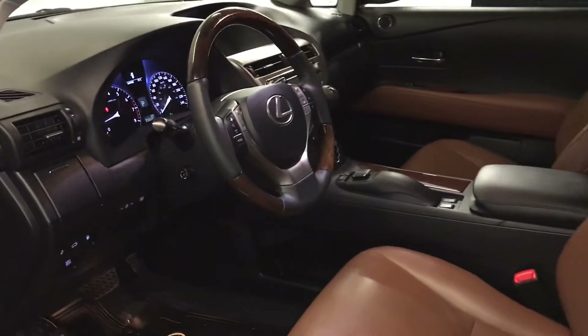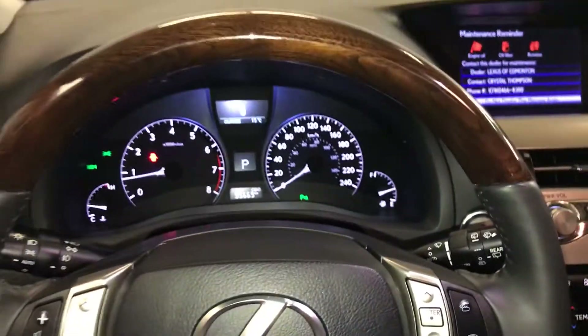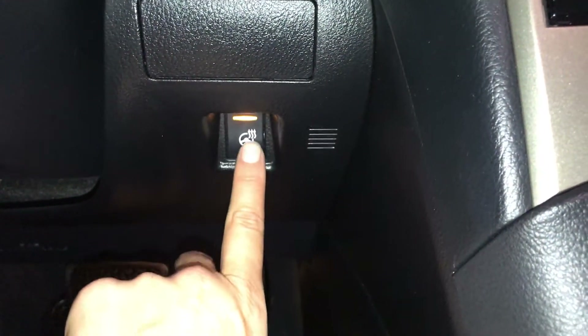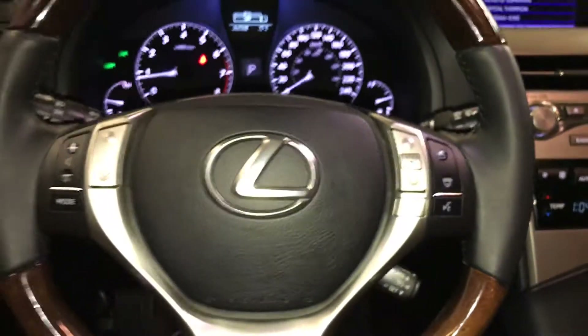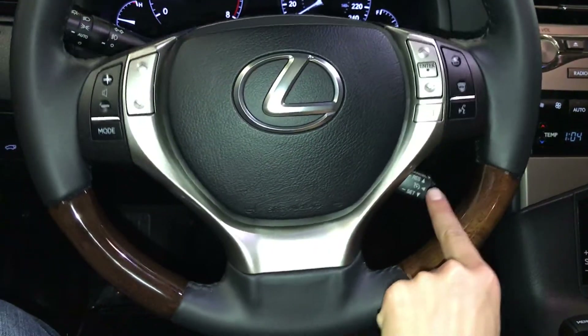10 airbags, powered tilt and telescopic steering wheel, leather and wood wrap — it's heated, that button's to the bottom right of it on the steering wheel. Audio controls, hands-free communication and cruise control.